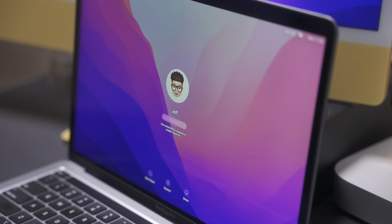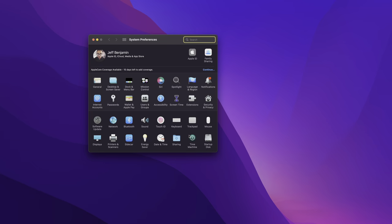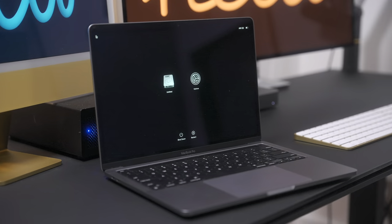In my in-depth walkthrough of macOS Monterey, I discuss over a hundred changes in features, along with in-depth commentary on what's new for the Mac. Should you update to the public beta? Watch our hands-on video right now.